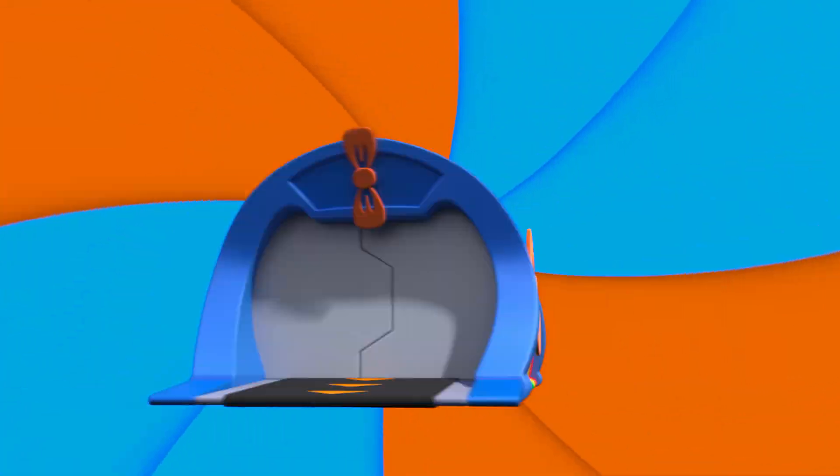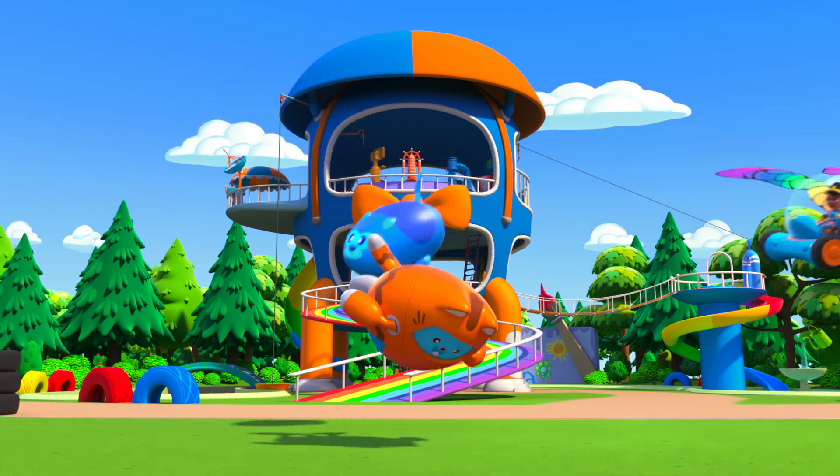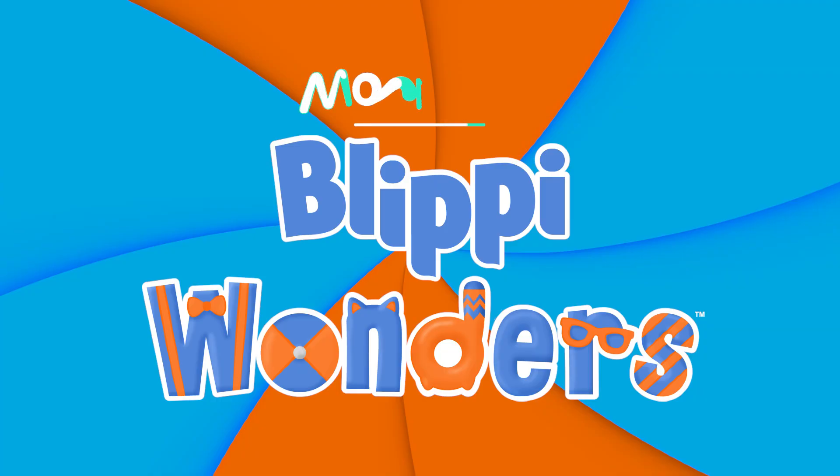Activate Flippy Station. It's time, get up and shout. I wonder what we'll learn about Flippy Wonders.